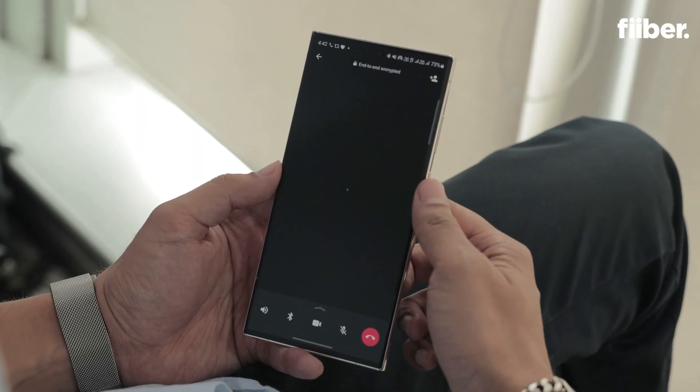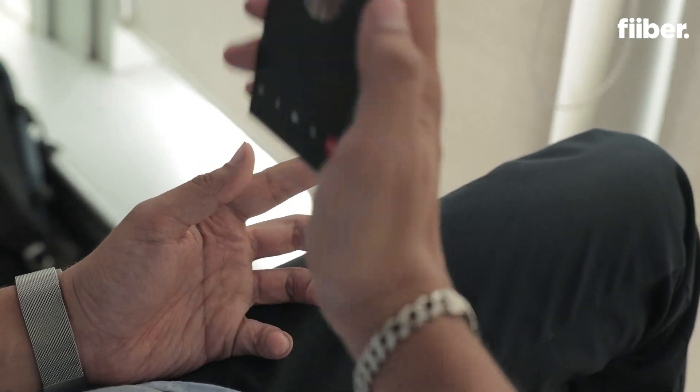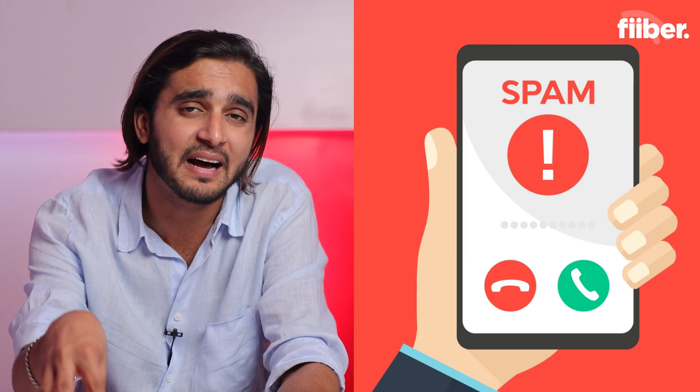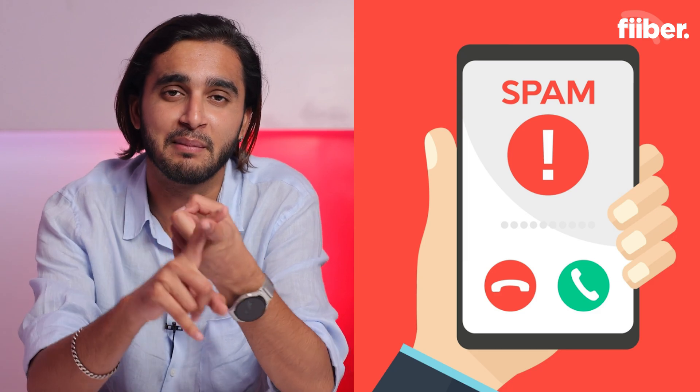Getting calls from your contact list is okay, but getting calls from unknown numbers can be a bit annoying. Sometimes you could be getting an important call from an unknown caller, but most of these unknown callers are spammers and telemarketers — and this is where the Silence Unknown Callers feature comes into play. With this feature enabled, you will no longer get call notifications from unknown callers. Instead, you will only be able to see the number in the Calls tab.